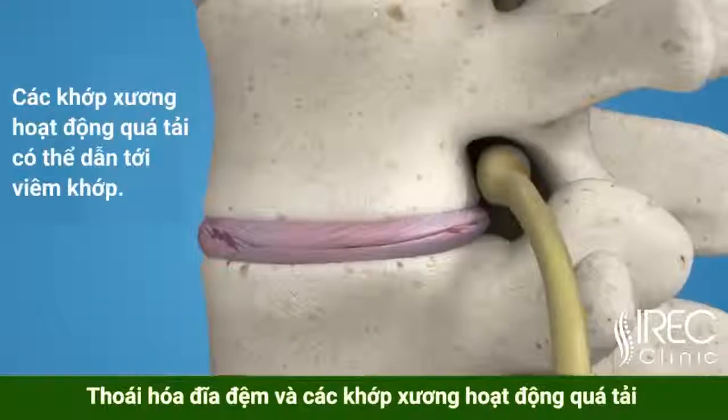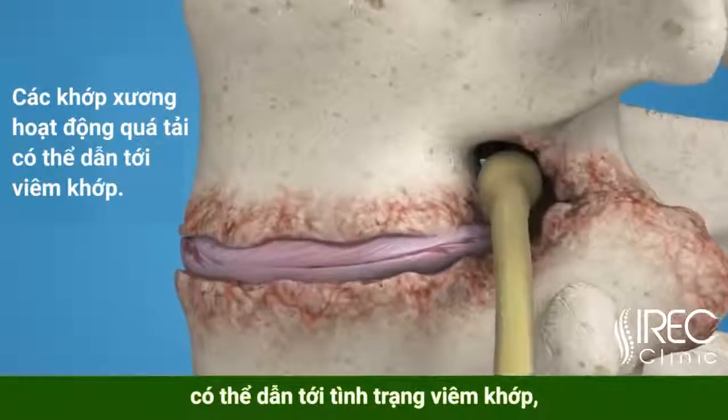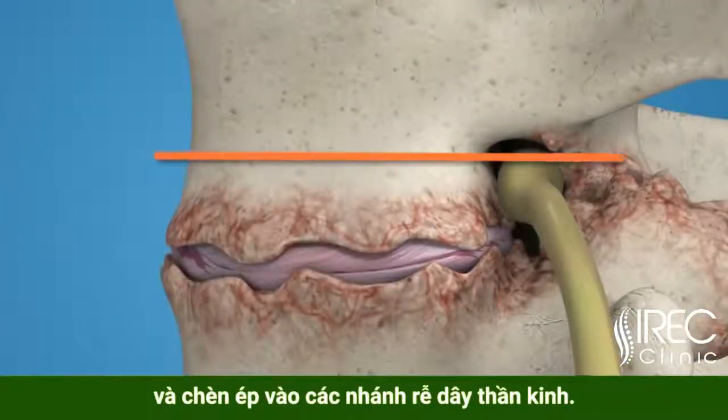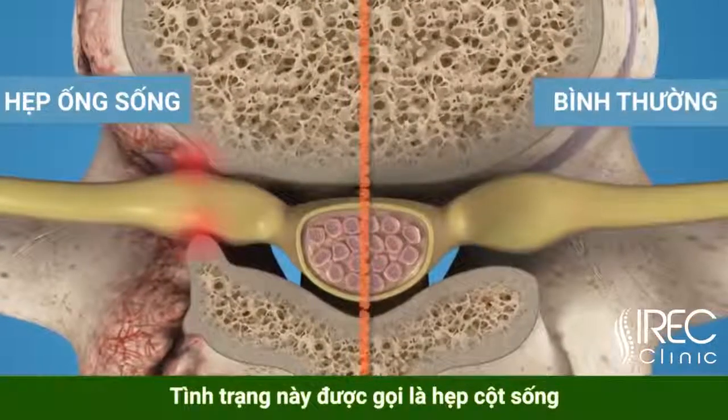Disc degeneration and facet joint overloading can cause arthritic overgrowth. This resultant loss of space in the foramen can cause squeezing or pinching of the nerve roots as they exit the spine. This condition is called lateral stenosis.